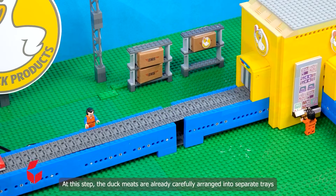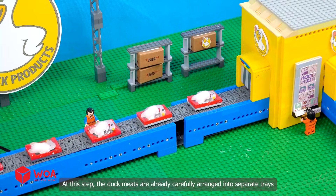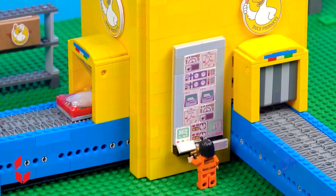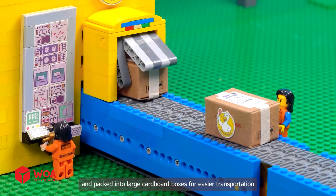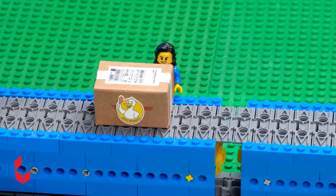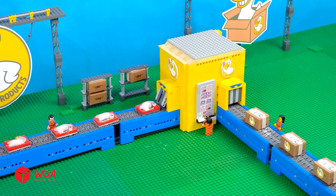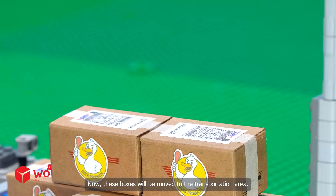Stage 4: Packaging. The duck meats are already carefully arranged into separate trays. These trays will be gathered and packed into large cardboard boxes for easier transportation. Now, these boxes will be moved to the transportation area.